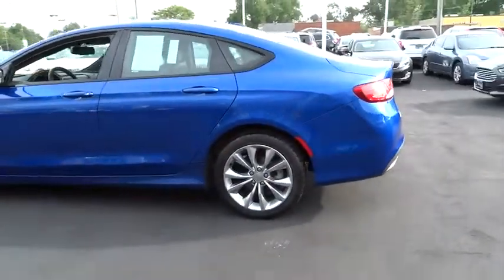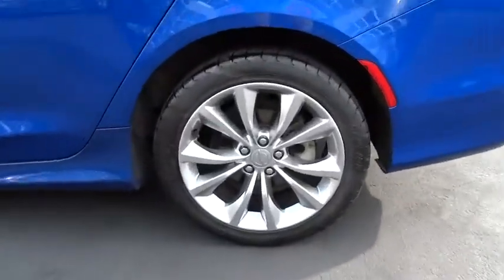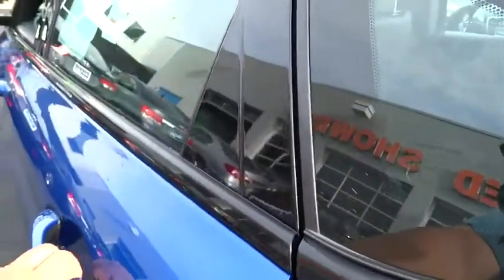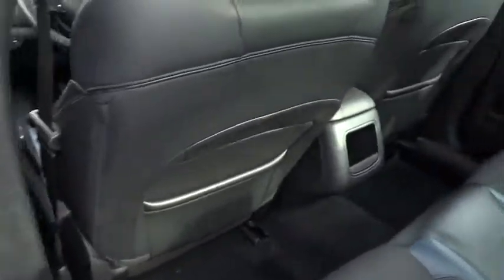Uconnect hands-free group, day and night rear-view mirror, engine immobilizer, body color door handles, four-piece floor mat set, power rear window sunshade. Drive away with a great deal on this vehicle. Call or stop in today.